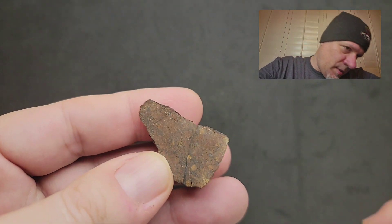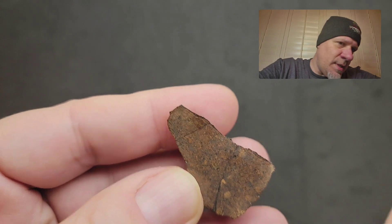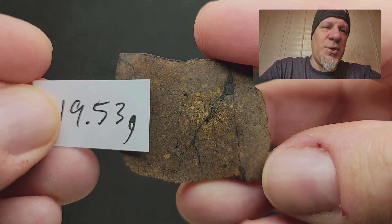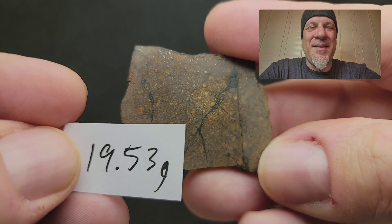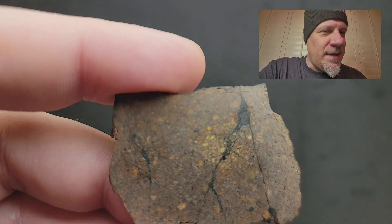So this is Los Vientos 262 from Chile. This is the 17 gram end cut. It's only one of 60 meteorites classified as an L6 melt breccia, so there are only 60 of these around. This one has a weathering grade of 2. This is a beautiful slice — fight for this one, guys. It's 19.53 grams and that is $73.